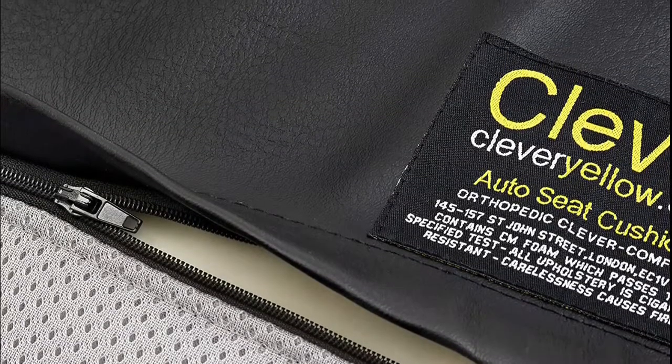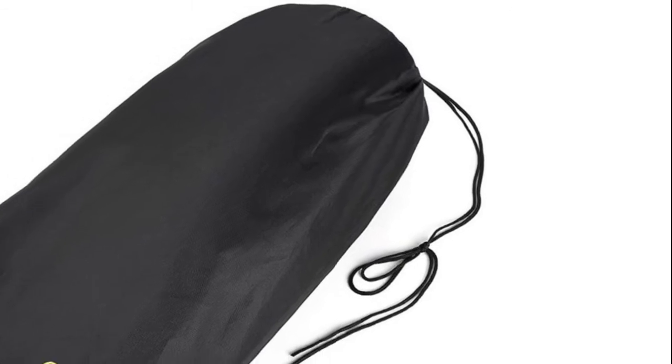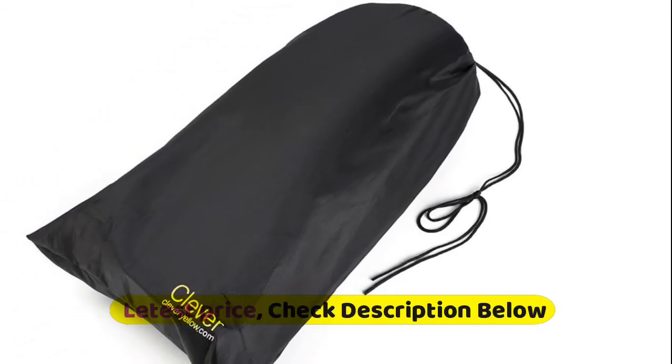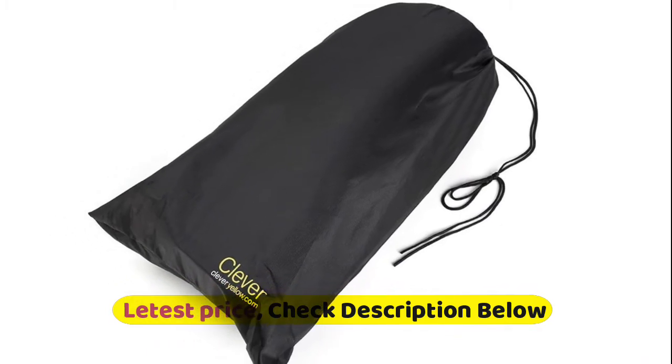Particularly at the back, thus providing the perfect amount of lumbar support whilst making your seat flat. Your best auto booster pad. Removable gray cover is hand washable.